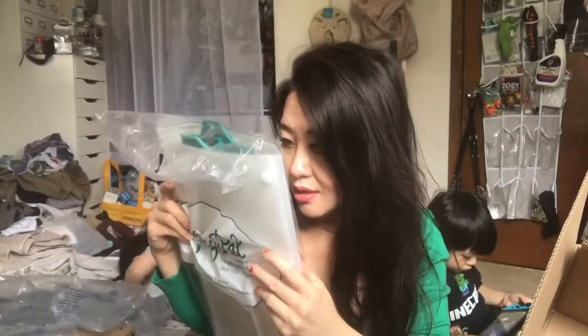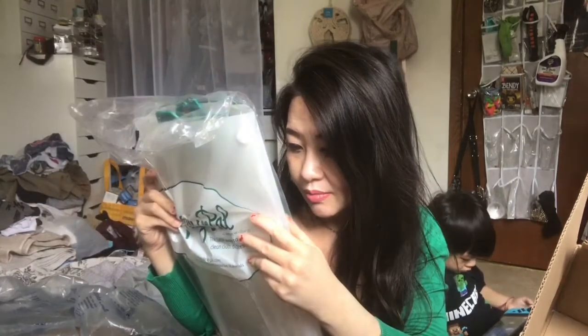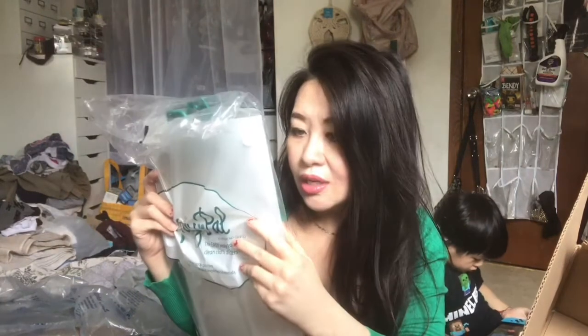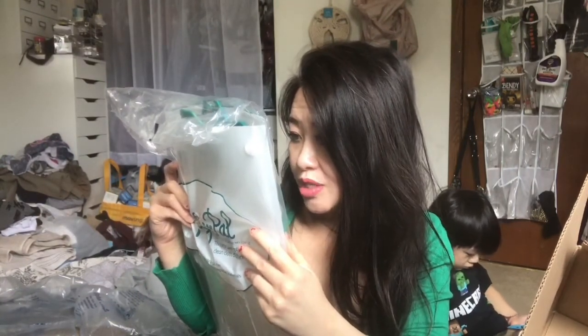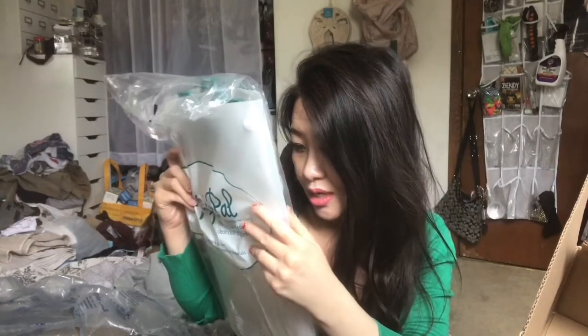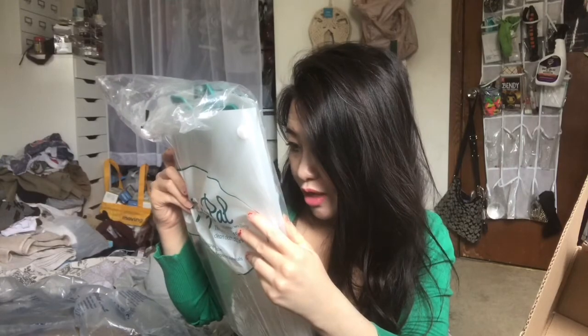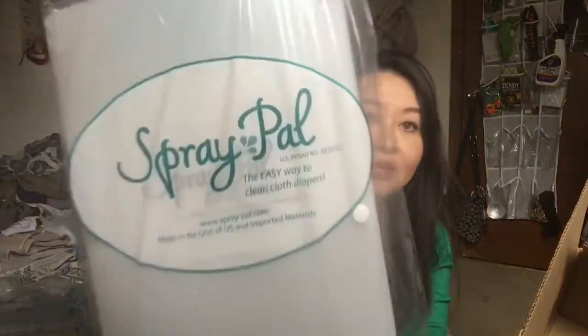I haven't opened this so I don't even know how it looks like. Let's see — snap door and spray diaper. Number one: clip diaper into spray pail. Two: snap door and spray diaper. Three: snap doors and squeeze. Unclip diaper into laundry bag. So this is for when you have poopy diapers. Those are two items in the bigger box.